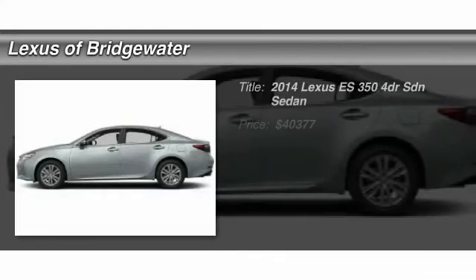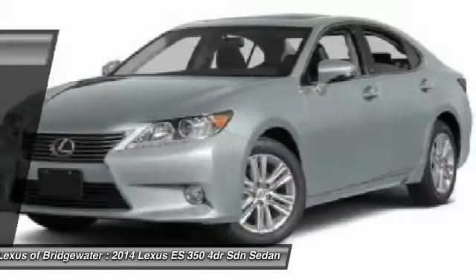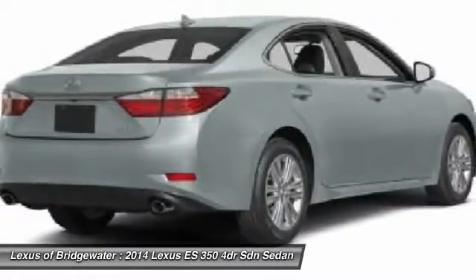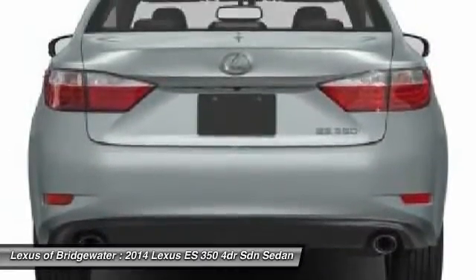The 2014 Lexus ES350. The Lexus ES350 is a sophisticated combination of distinctive styling, luxury, and smooth performance. A 3.5-liter V6 engine propels the ES from 0 to 60 miles per hour in 6.8 seconds.